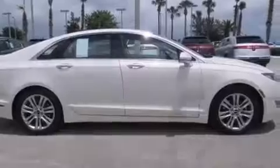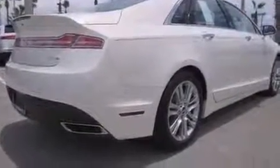Treat yourself to a test drive in the 2013 Lincoln MKZ. This four-door, five-passenger sedan stands out among competitors in its class. Smooth gear shifts are achieved thanks to the efficient four-cylinder engine. And for added security, dynamic stability control supplements the drivetrain. A turbocharger further enhances performance while also preserving fuel economy.